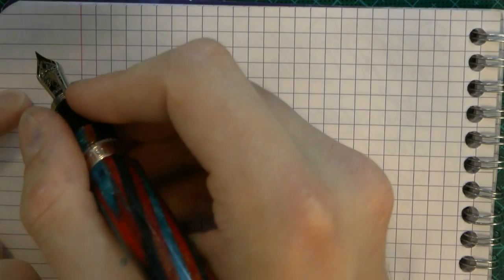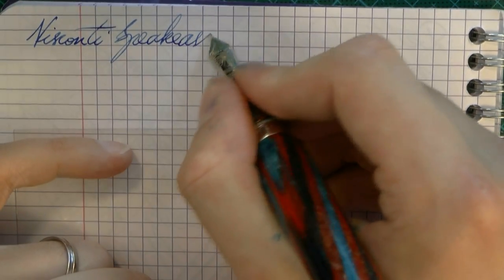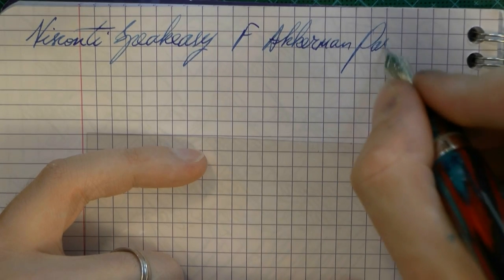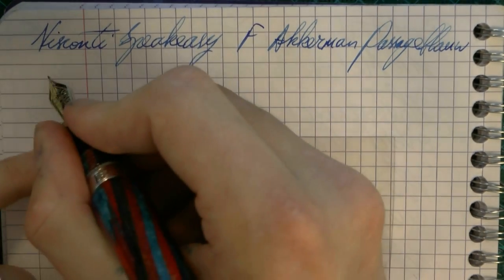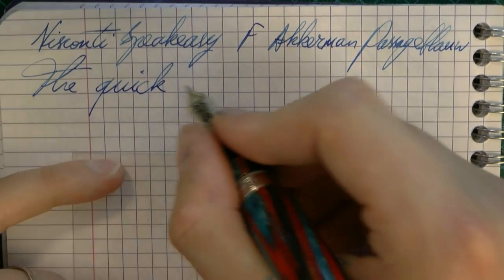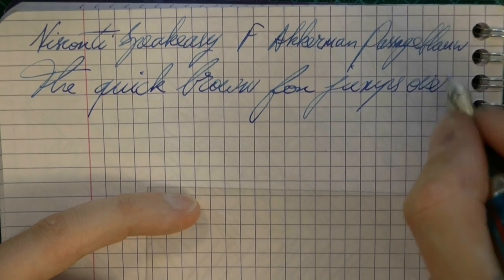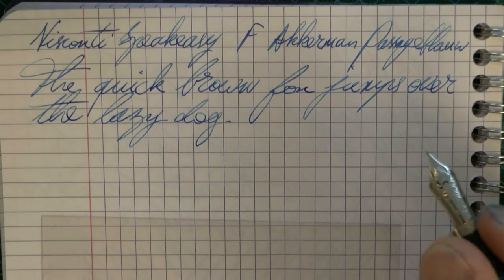Let's do a writing sample. Here we go with the Visconti Speakeasy. The nib is a fine palladium and the ink is Akkermann Passage. It barely fits but it's on there. Now, this is a fine nib, which means you're going to get some feedback, and usually camera mics pick that up, making it sound horribly scratchy while it is not.